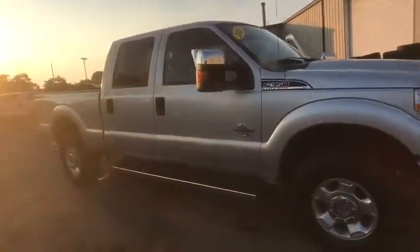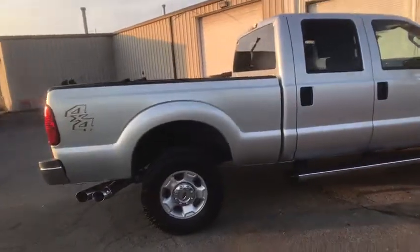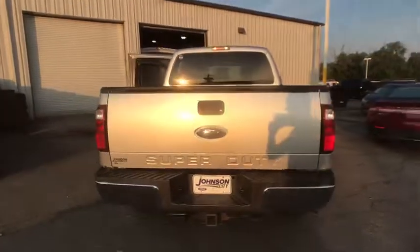2011 Ford F-350 Super Duty. Head-to-head fuel efficiency, head-to-head towing, head-to-head torque. Ford F-350 Super Duty.